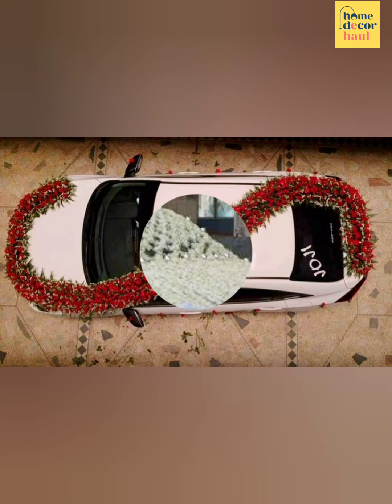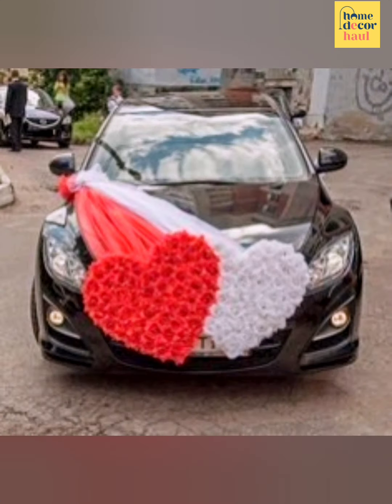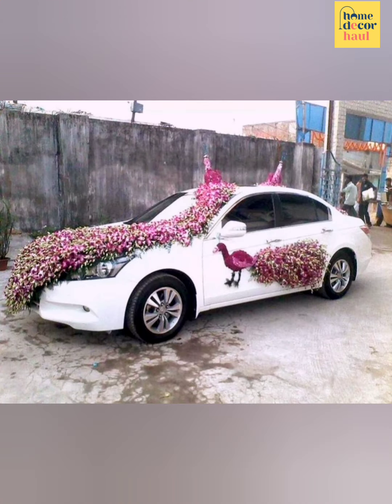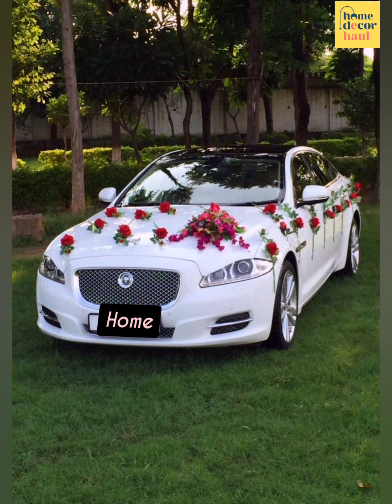The white ribbon is by far the most traditional element for wedding car decor. Apart from this, it is the most pocket-friendly option for decorating a wedding car. White ribbon decor makes your car look elegant and fancy.